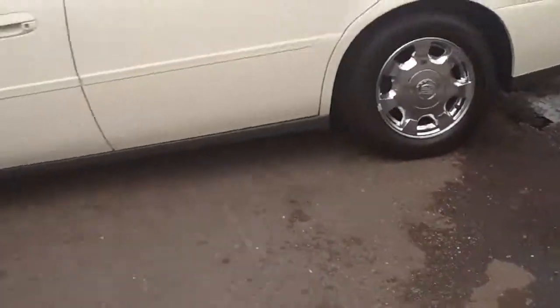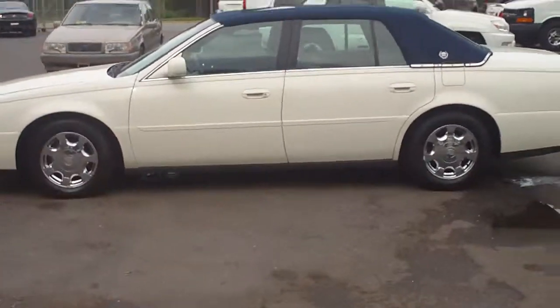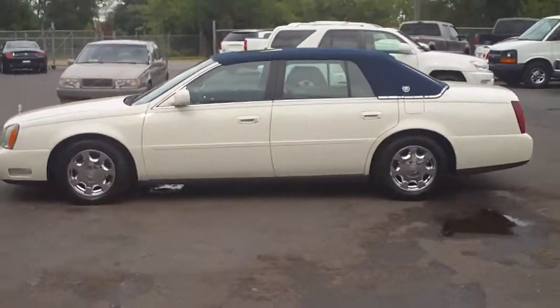Take a look at this and many others at wholesalecarsdirect.com. Don't miss out — come on be the next Al Pacino with the blue top and the white Caddy.